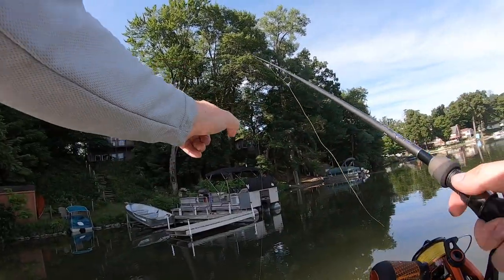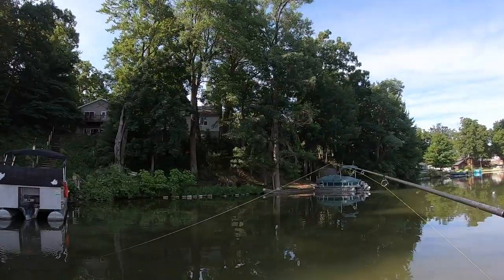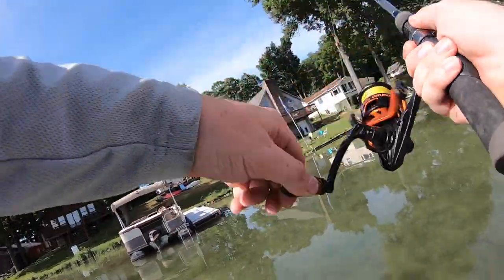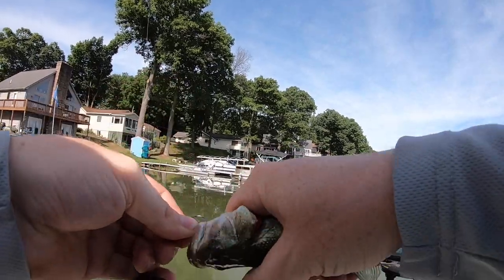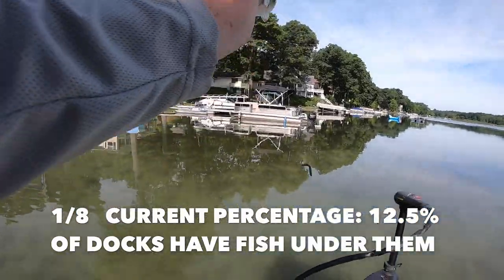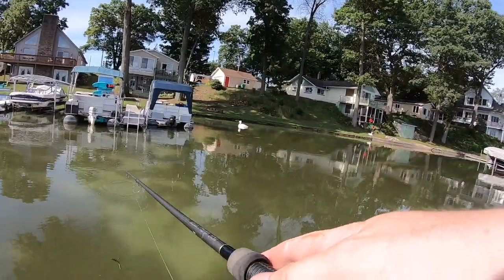Dock number two — still no fish. We are 0 for 2. We're going to update you guys when we actually catch a fish, but so far two docks and nothing. Dock number eight, still no fish. Come on, lucky number eight. There we go — got a bass. It is a very small bass, but that counts as number one. Literally on dock number eight. We're going to keep it going and see what the percentage is. Hopefully we catch some bigger ones, because that is a mega dink. But as far as having bass underneath the dock, it counts for today's video. We are one for eight so far.